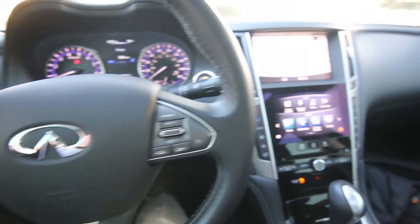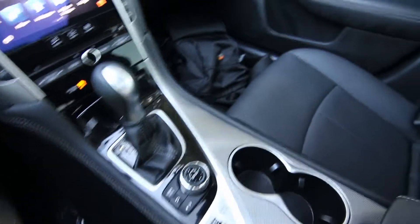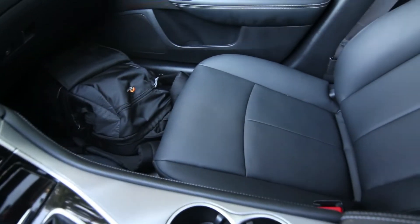Hello, Joe here from Infinity of Tacoma. Today I'm going to tell you about this 2017 Infinity Q50 Signature Edition.